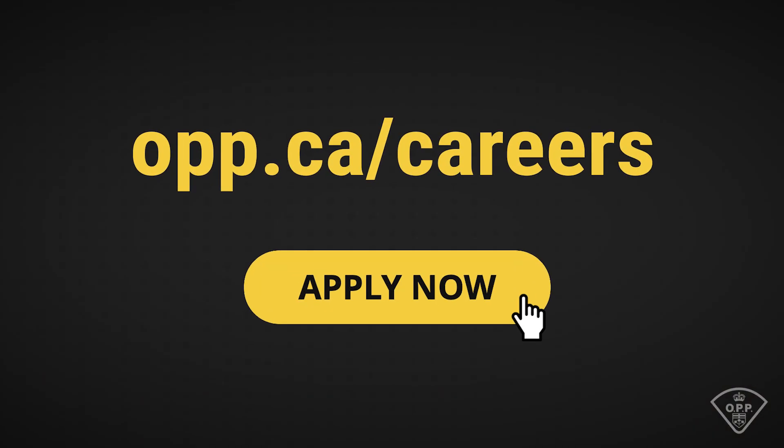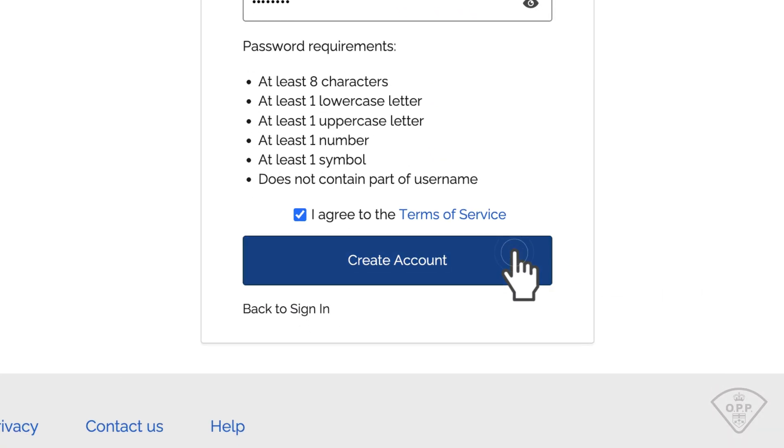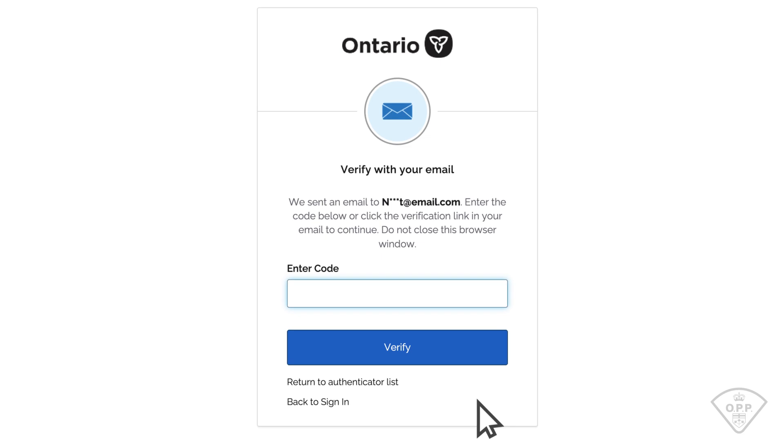The OPP's application portal is entirely online. To start, visit opp.ca/careers and click Apply Now, where you will create a My Ontario account. After signing up, you'll receive a verification code via email. Enter it and you are ready to go.